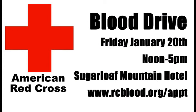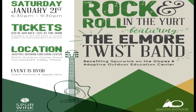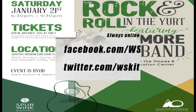A wonderful cause everyone can donate to is the American Red Cross Blood Drive on Friday, December 20th from noon to 5 p.m. at the Sugarloaf Mountain Hotel — they need donors as often as possible. Down at the Yurt, there's a rock and roll event with the Elmore Twist Band on Saturday the 21st from 6:30 to 9:30 p.m. This is a BYOB event; tickets are $20 in advance and $25 at the door, right at the Yurt on the left side of the Outdoor Center.